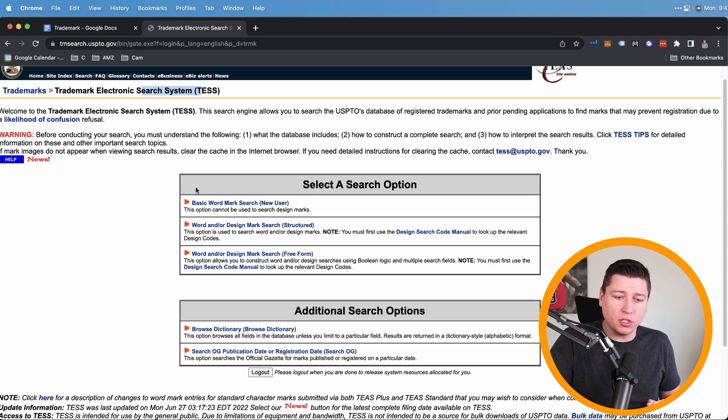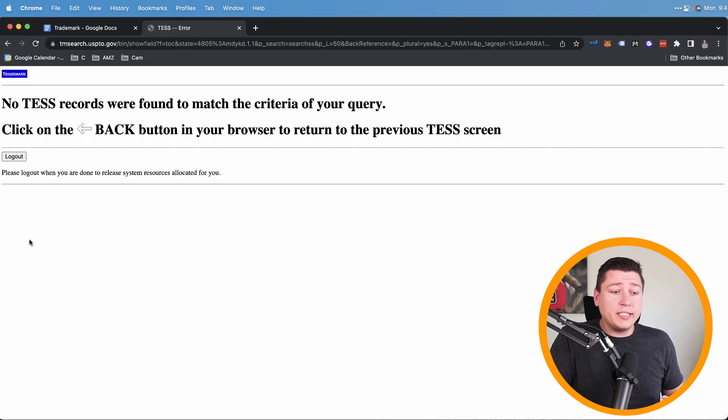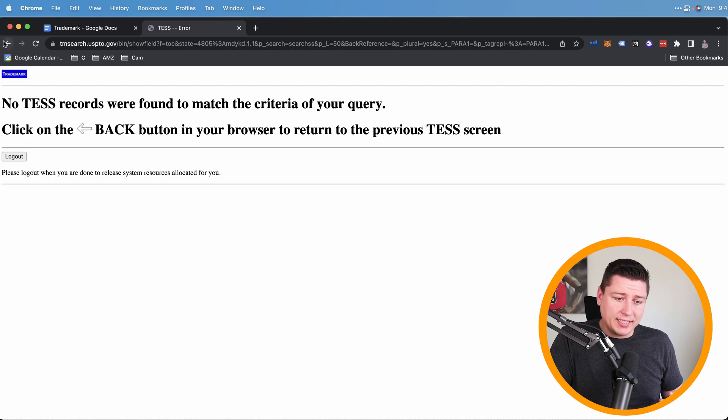For today's example, I'm using a brand name called Vegan Bulk — a vegan protein supplement company. You can search live and dead trademarks; I like to look at both. Hit submit query, and if you see 'no TESS records were found to match the criteria of your query,' that's a great sign. I also checked with a space and again no results. Compare that to Nike, which shows tons of live trademarks — they have multiple because you can have different classes.